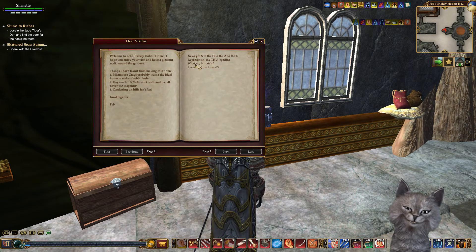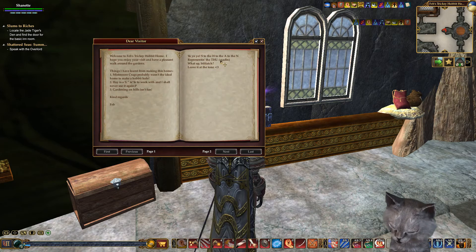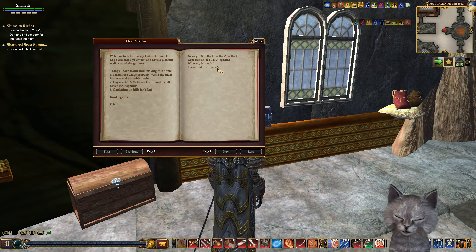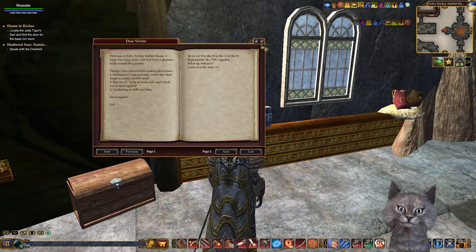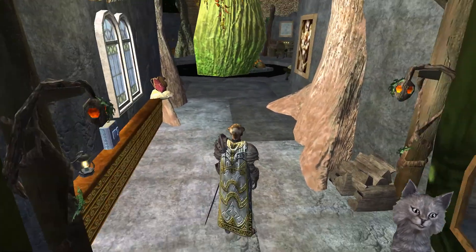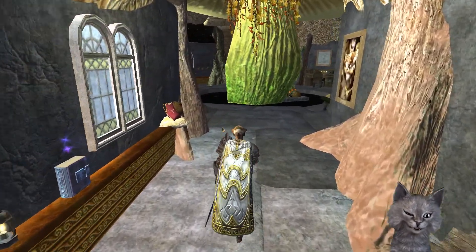S to the H to the A to the N - it's a personalized Jesse Pinkman note! Oh my god, I love it. What up, biatch? I love you to pieces. That just made my day.